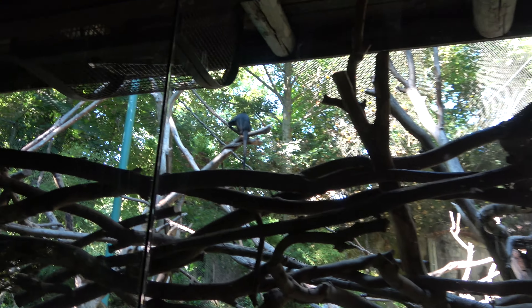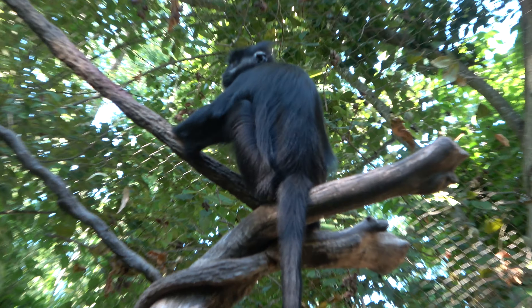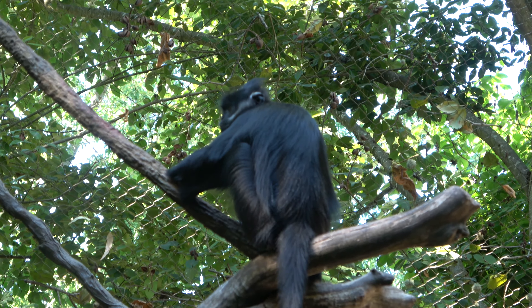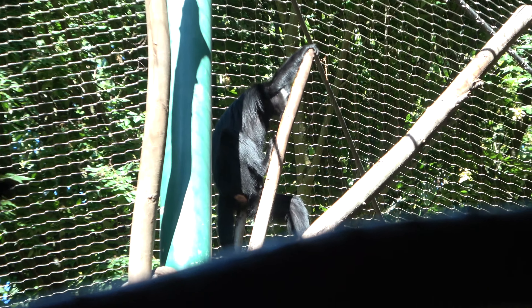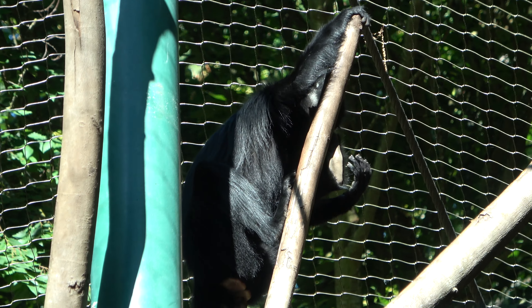Not too many of them in here, but this is home to Francois Langur's, a species of monkey. They've got a really nice enclosure — big. You can see the other one all the way at the top. Lots of stuff for them to climb on and play, and that kind of stuff.